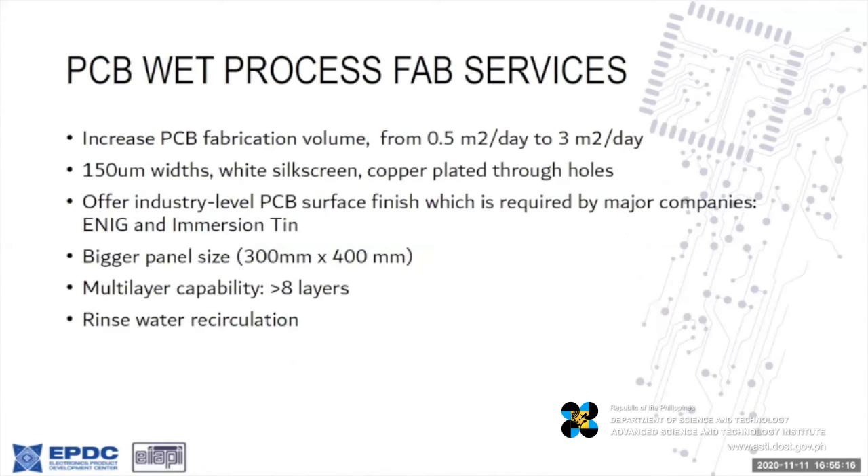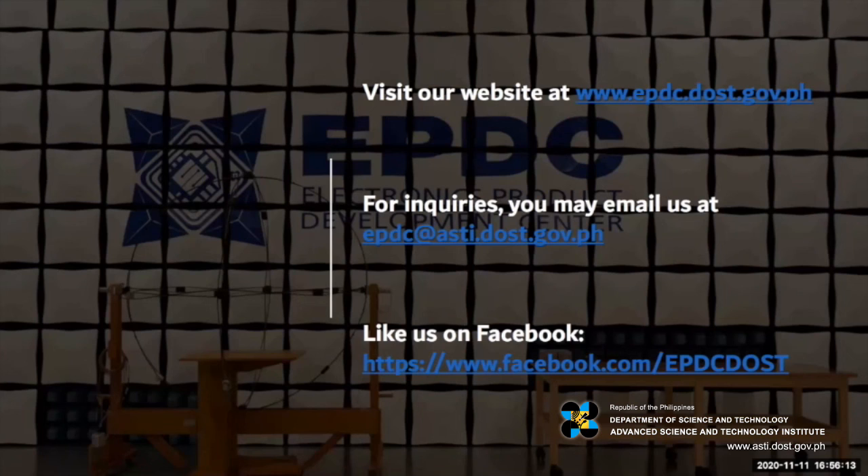To provide better services to our customers, we have new services coming in for EPDC. We are expecting to receive our wet process PCB fabrication service equipment soon. This will allow us to increase our PCB fabrication volume to 3 square meters a day, with 150-micrometer line widths, white silk screen, and copper plated through holes. We will have industry-level PCB surface finish of ENIG and immersion tin, handle bigger panel sizes up to 300 by 400 millimeters, multi-layer capability, and the rinse water will be recirculated so we will not be polluting the environment. We hope to see you and your products coming in to EPDC for prototyping or testing — see us at our website or send inquiries through our email address below. Thank you and see you soon.